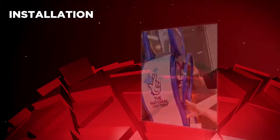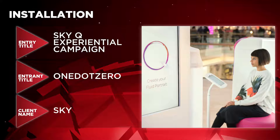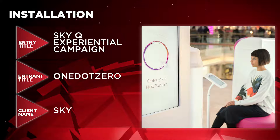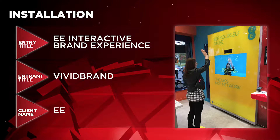The nominees in the Installation category are as follows: Camelot National Lottery Rollout by Momentum in Store for Camelot, Sky Q Experiential Campaign by One-Dot-Zero for Sky, and EE Interactive Brand Experience by Vivid Brand for EE.